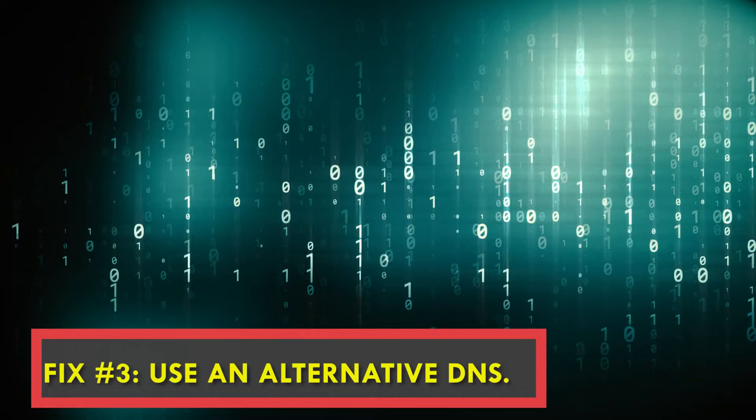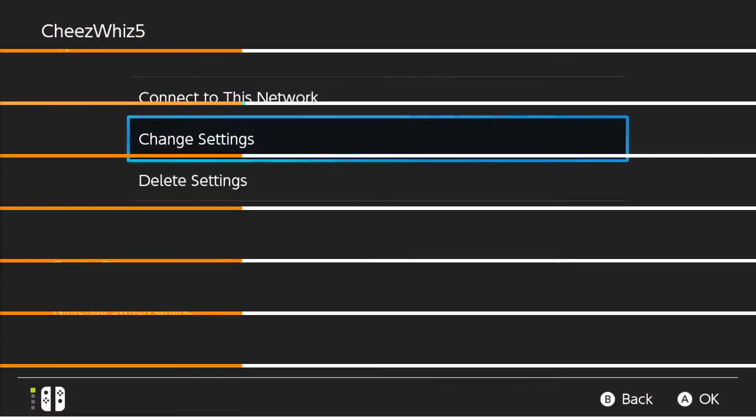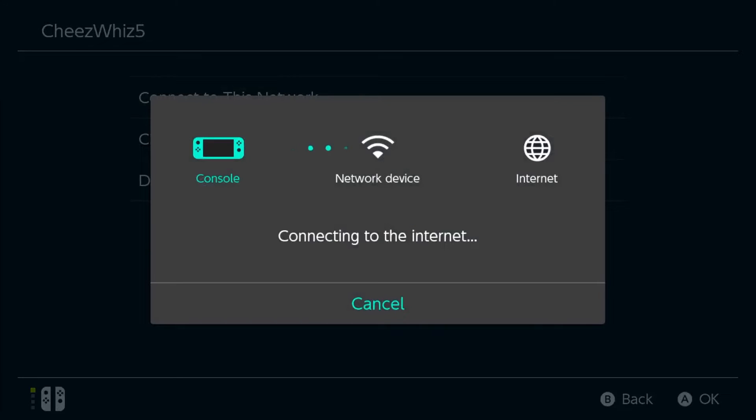Fix number three: try another DNS. A DNS problem might be one of the reasons your Switch is unable to access the Nintendo eShop. You may manually alter the DNS settings on your console to see whether this is the case. Here's how.